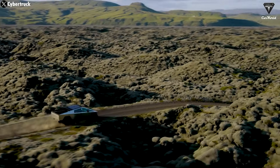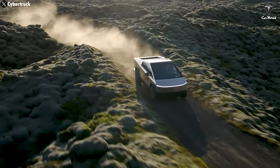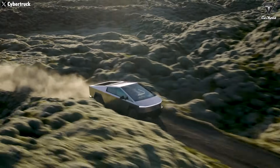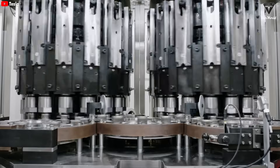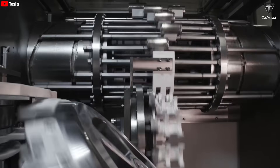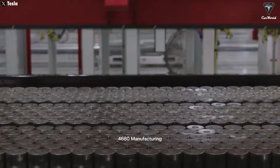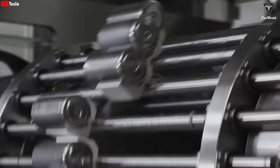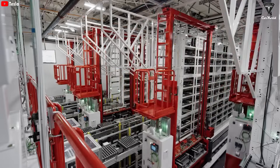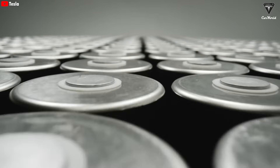Particularly with the Cybertruck, which is already heavy due to its stainless steel body, the 4680 battery helps increase driving range while reducing overall weight, optimizing performance. This shows the Tesla 4680 has a clear advantage in energy density, providing greater efficiency and range. However, the BYD blade battery excels in safety and cycle life, making it ideal for applications where longevity and resilience under harsh conditions are key priorities. The Tesla 4680 stands out for energy storage capacity and performance optimization, while the blade battery shines with durability and high safety standards.